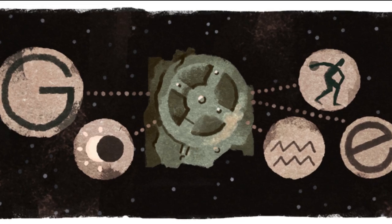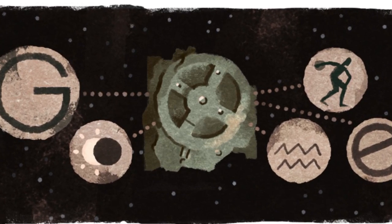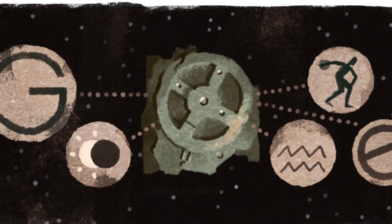All known fragments of the Antikythera mechanism are kept at the National Archaeological Museum in Athens, along with a number of artistic reconstructions of how the mechanism may have looked.